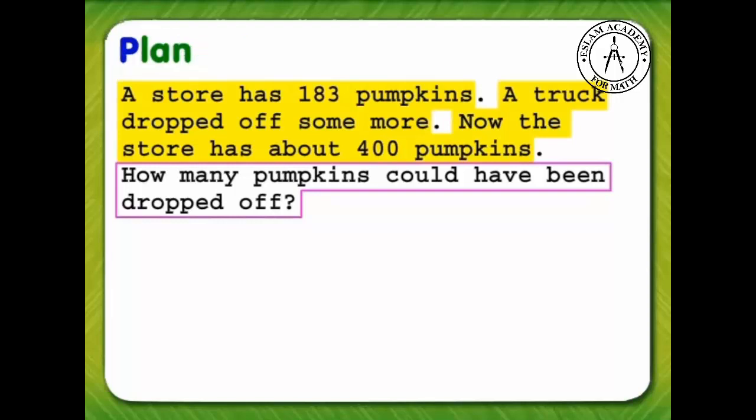Now we need a plan. We will guess, check, and revise to solve the problem.